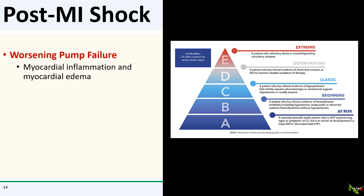Cardiogenic shock post-MI is unfortunately not uncommon and is frequently due to worsening pump failure from myocardial inflammation and edema. Poor cardiac output then causes even worse coronary perfusion, which causes further pump failure and continuation of a downward spiral. On the SCAI shock scale, our patient at this point was in stage D going into stage E — deteriorating and nearing circulatory collapse.